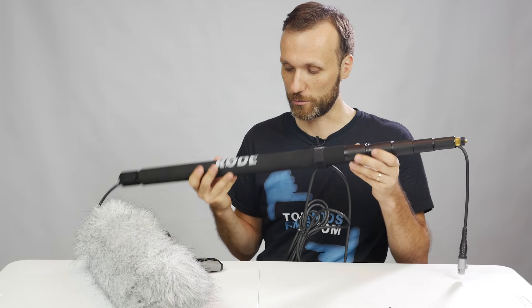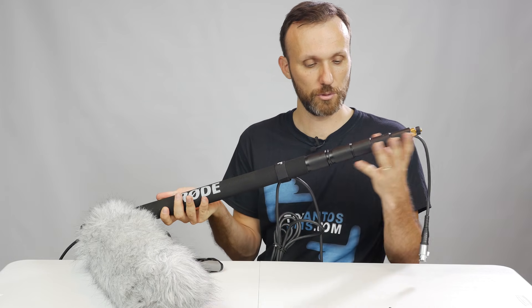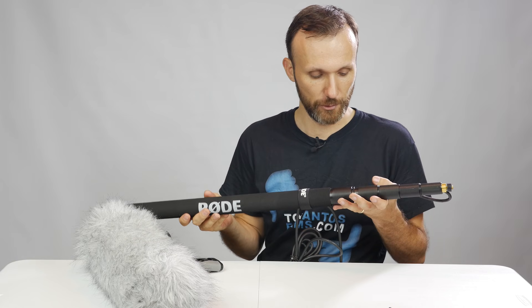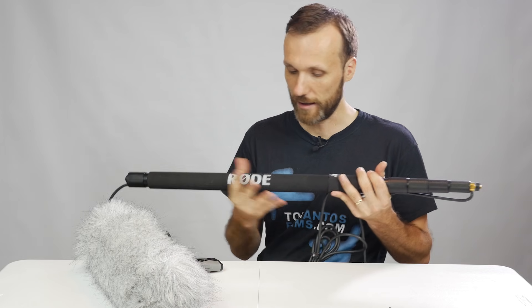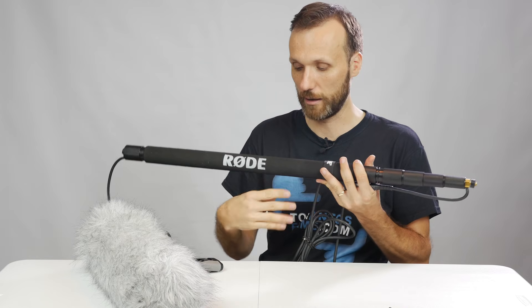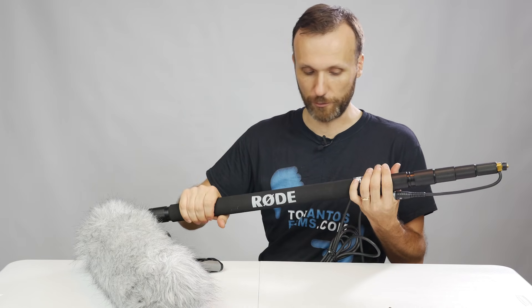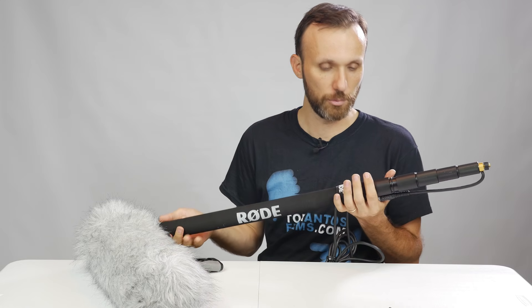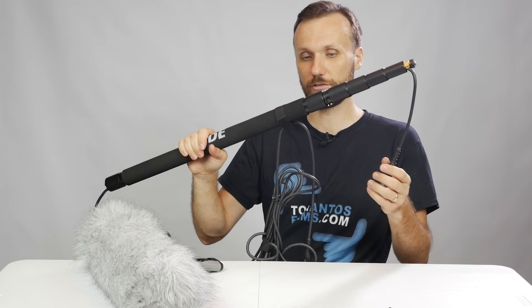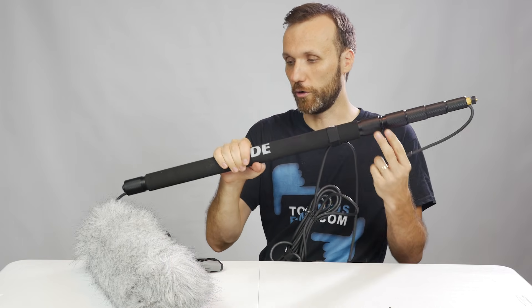If you want to use this microphone in a film where you'll often need it further out over your talent, you're going to need a boom pole. My favorite boom pole is again from Rode — it extends up to 10 feet and is a five-section pole. Just loosen these rings to extend it. 10 feet is definitely more than enough for any film production. What's cool is it allows you to internally feed the XLR cable, which minimizes noise associated with the cable flying around. It has a foam grip and it's light but very sturdy.